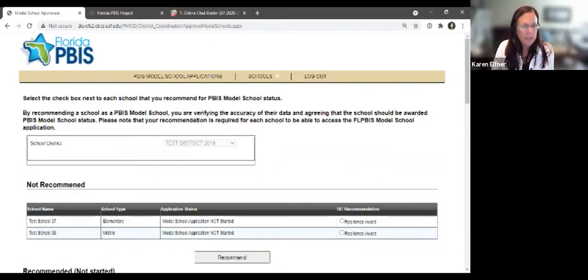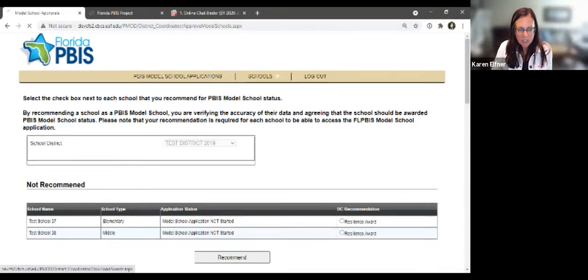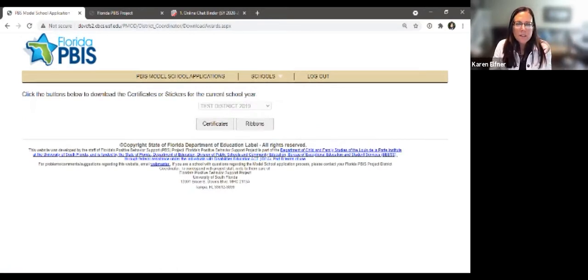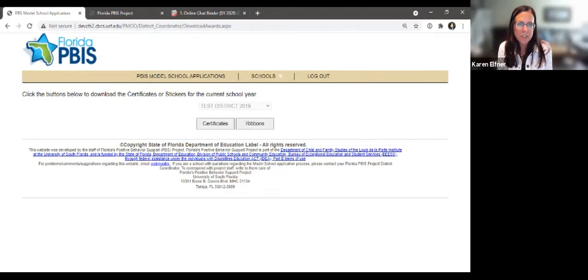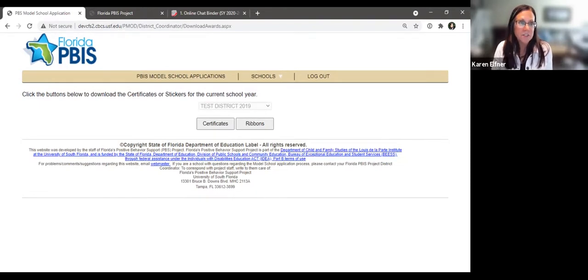One other thing to know as a district coordinator: there's a download feature added in the last couple of years that lets you download stickers and certificates for all of your model schools for the current school year. This won't be available until the model school application period is complete — starting September 1st. You'll be able to download them all but not until the application period is complete.